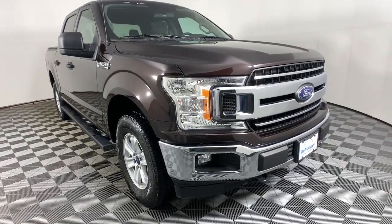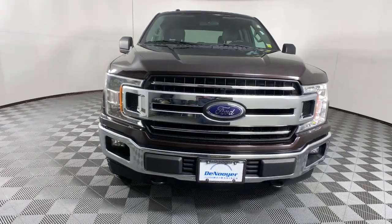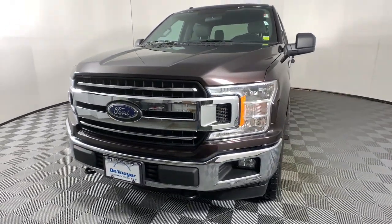Here is a wonderful 2018 Ford F-150. This vehicle still has fewer than 60,000 miles on the clock, so it won't last long.